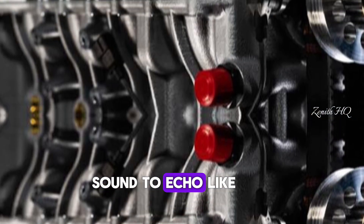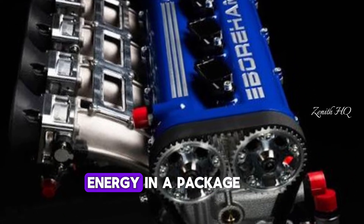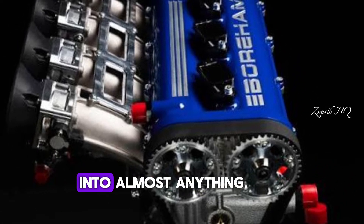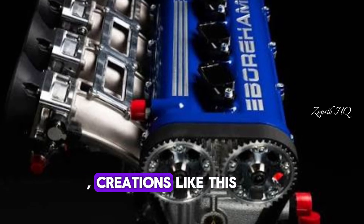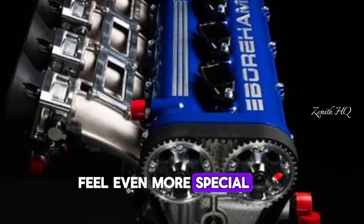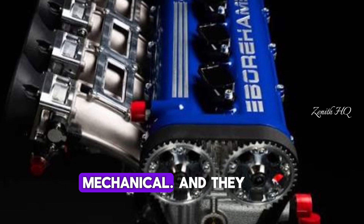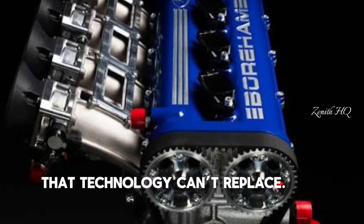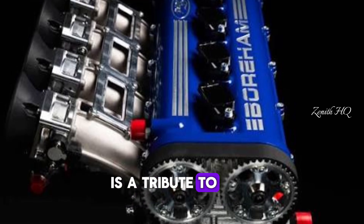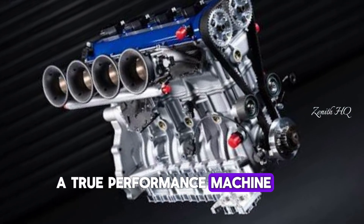When you want the sound to echo like an old touring car ripping down a straight. When you want motorsport energy in a package small enough to fit into almost anything. In a time where efficiency rules and electric motors are taking over, creations like this feel even more special. They're loud, they are imperfect, they are mechanical, and they carry a certain soul that technology can't replace. The Borum 10K is a tribute to the era when revs meant everything and when hitting 10,000 RPM was the sign of a true performance machine.